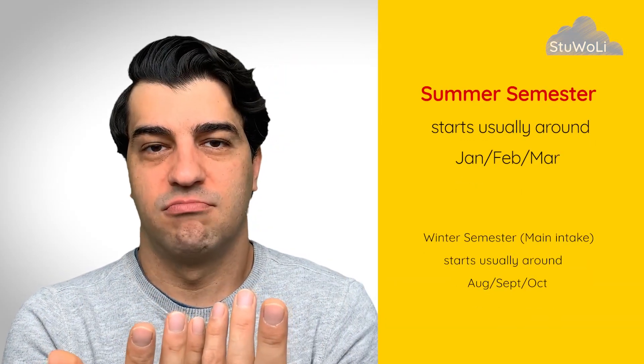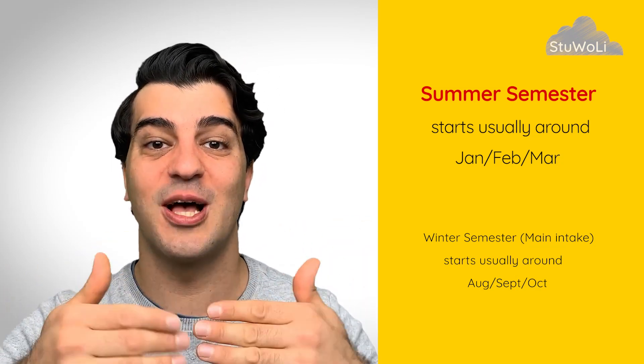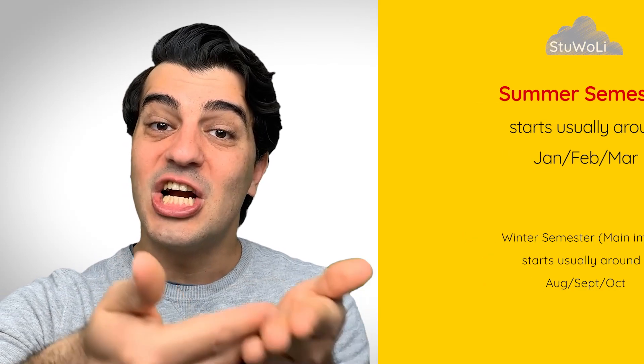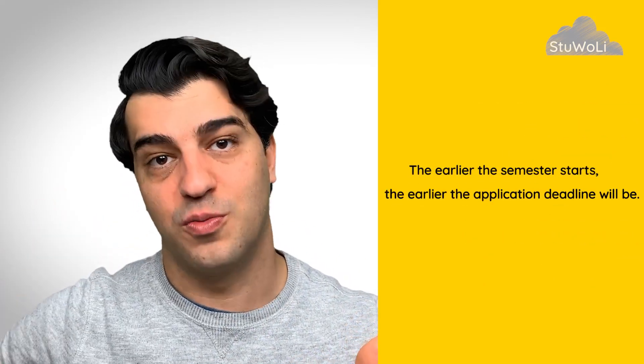Let's talk about the summer semester. The summer semester usually starts somewhere between January and March, depending on the university — some earlier, some later. The earlier the semester start, the earlier the application deadline will also be. You need to apply, they need to process and give you results, and some of you need to apply for a visa. So there is always a gap of a couple of months between the application deadline and the start of the semester.